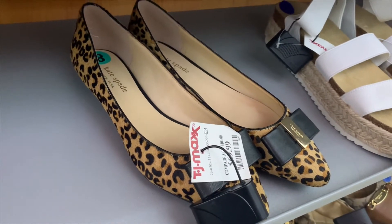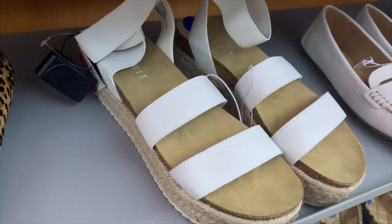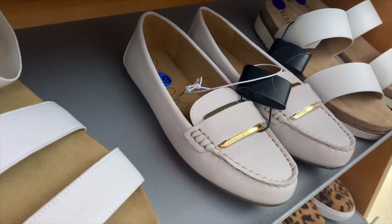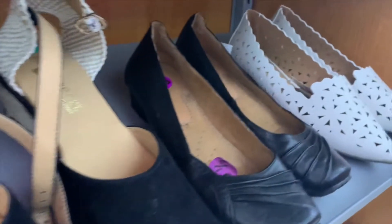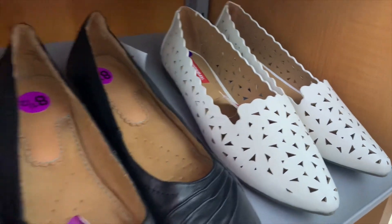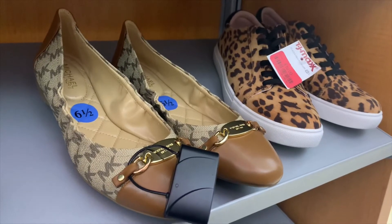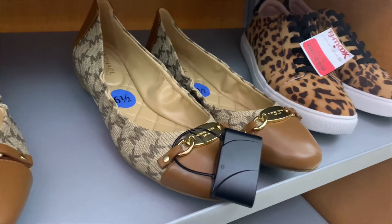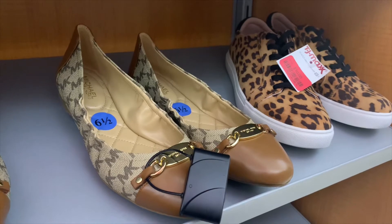They have these Esprit ones on clearance for $15 — really nice. And these Calvin Kleins on clearance for $12 — amazing. There are more clearance shoes at $22, $12, and Union Bay ones for $10. I'm seeing a lot of clearance right now. They even have Michael Kors on clearance for $20 — with the logo and everything — and an animal print pair next to it for only $10. I can't believe Michael Kors for $20!